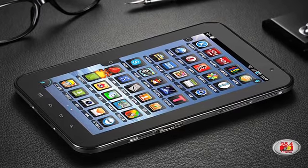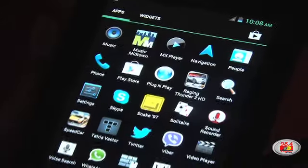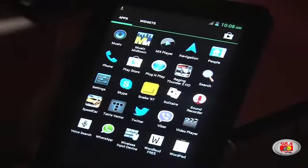Today we're checking out the Android-run Noka Liberi 7 tablet, manufactured by Canadian company Noka Instruments Limited.